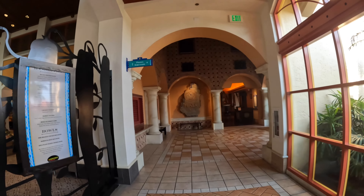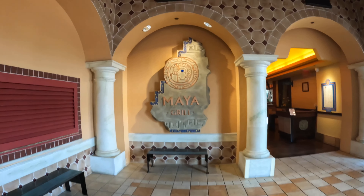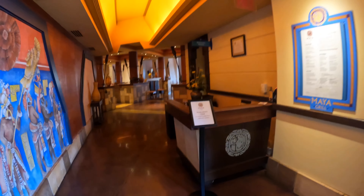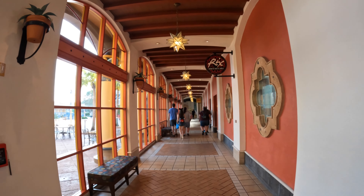Stepping out and taking another left, you'll see the Maya Grill — this is the sit-down restaurant here at Coronado Springs Resort. They are not open for breakfast; they are open from 5 to 10 PM for dinner.